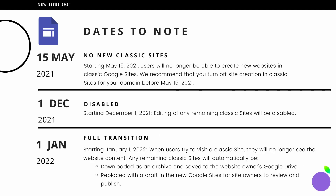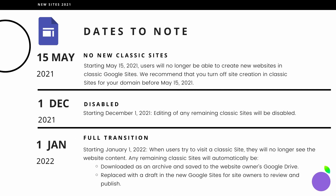Dates to note. Starting May 15th 2021 — so that date has already passed — users will no longer be able to create new sites in Classic Sites. That means you can no longer currently create a Classic Site. We recommend you turn off site creation in Classic Sites before then, so if you haven't already done that, please do.